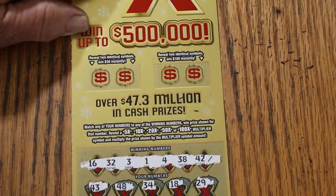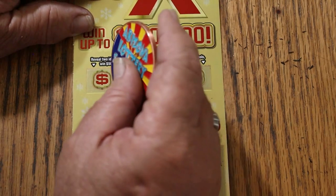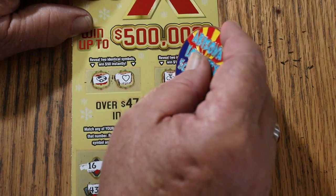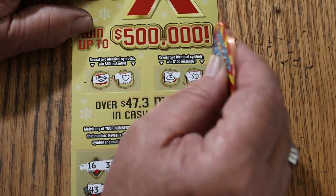Nothing down below. Bonuses for 50: a ring and a heart. For 100: a money bag and a nugget. Nothing on this one.